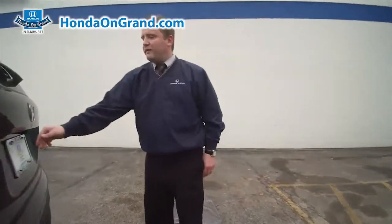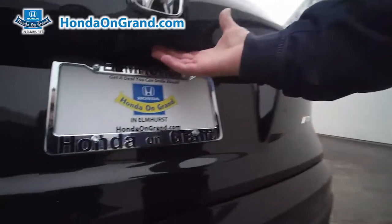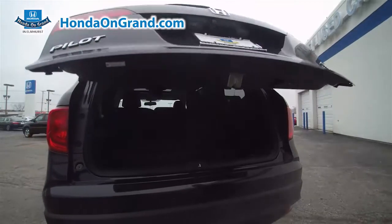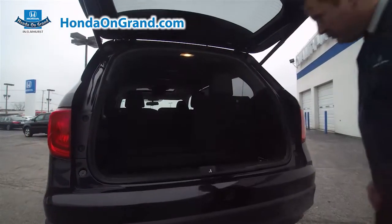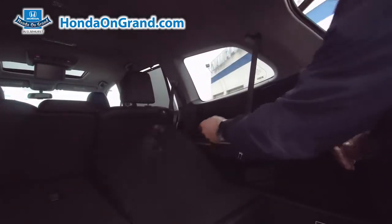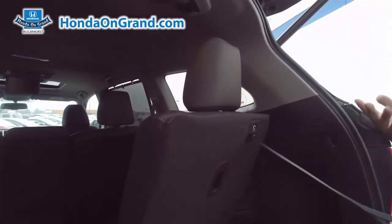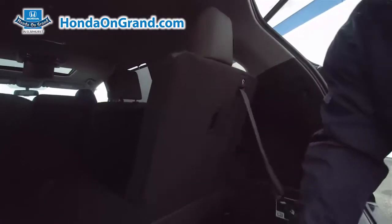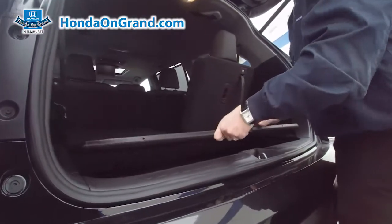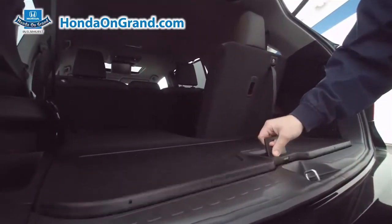Around to the back here, we have our backup camera and also our power tailgate. We have the third row seating — easily folds down completely flat, folds up, and the headrest stays in the down position until there's a passenger for better visibility. We also have additional storage to conceal those items and keep them out of sight.